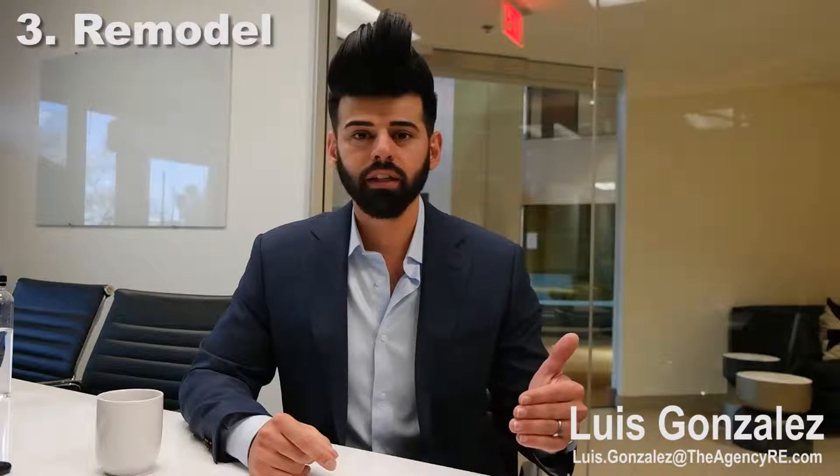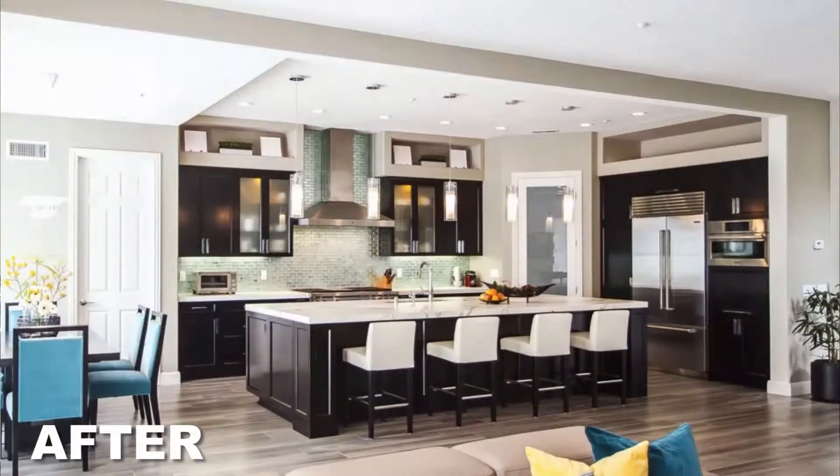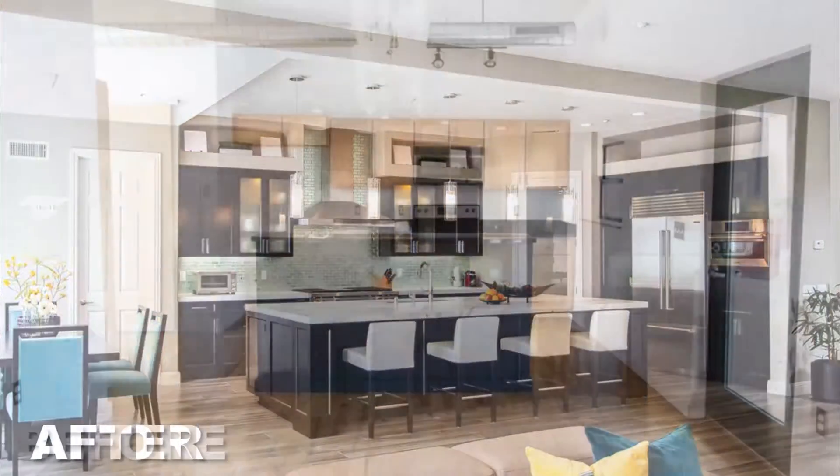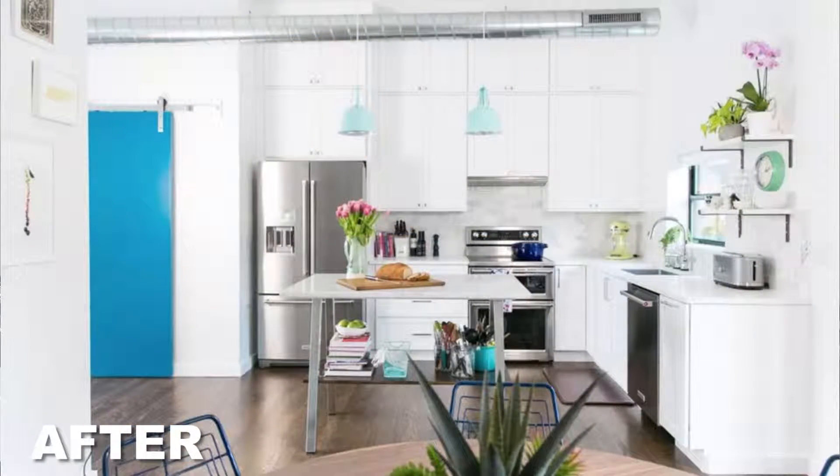Remodeling. If you're going to spend money on remodeling, spend it updating the kitchen. The kitchen is where we have family gatherings, where we celebrate, where we have holiday parties, where we bring everyone together — and it's one of the first things buyers look at. So if that's appealing and you want to sell your house for more than your neighbors, spend the money there.